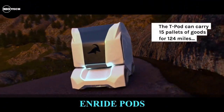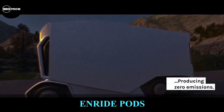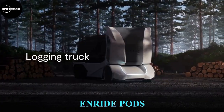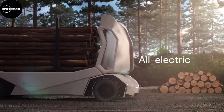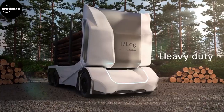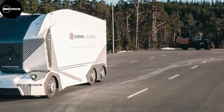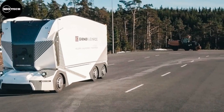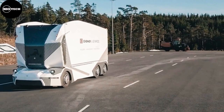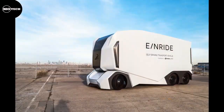Einride Pod. This future concept truck, first presented in 2017, was introduced by a Swedish company called Einride. This next-generation electric truck is intended exclusively for autonomous operation with no driver's cab. It features a 26-ton weight, a maximum speed of 45 kilometers per hour, a 280-kilowatt-hour battery, and a maximum range of 200 kilometers.